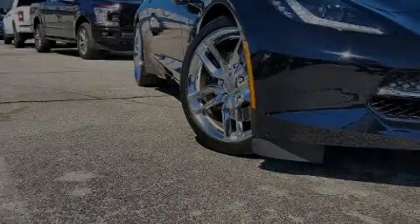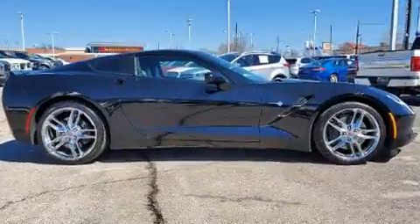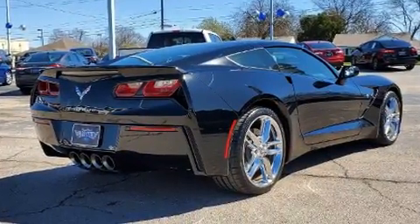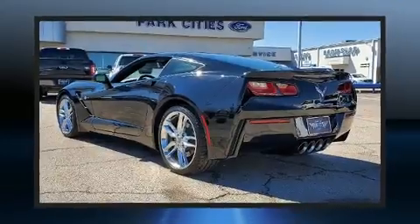Sensibility and practicality define the 2016 Chevrolet Corvette. This two-door, two-passenger coupe just recently passed the 10,000 mile mark. Chevrolet made sure to keep road handling and sportiness at the top of its priority list. It features an automatic transmission, rear-wheel drive, and a powerful eight-cylinder engine.